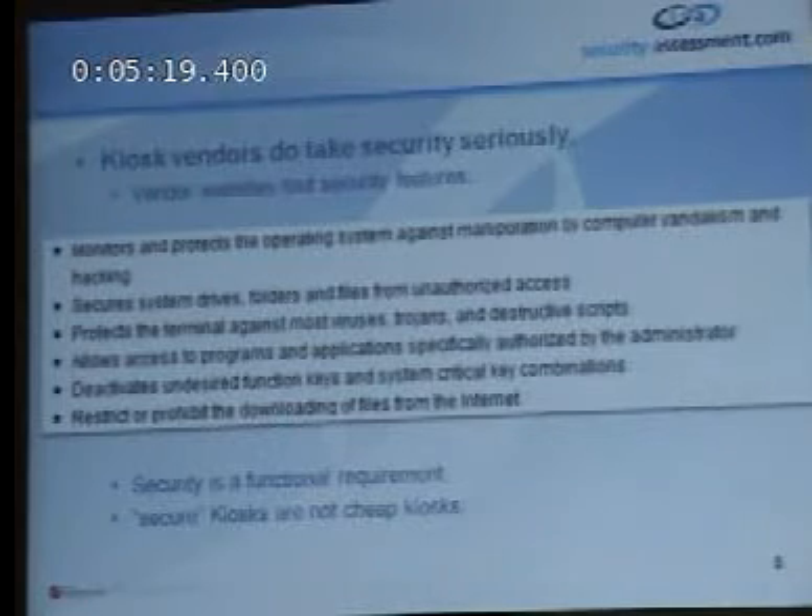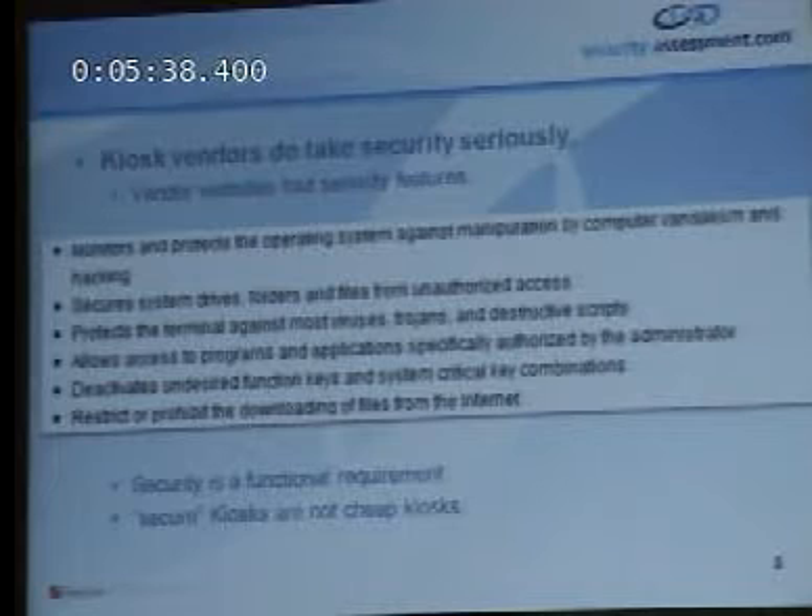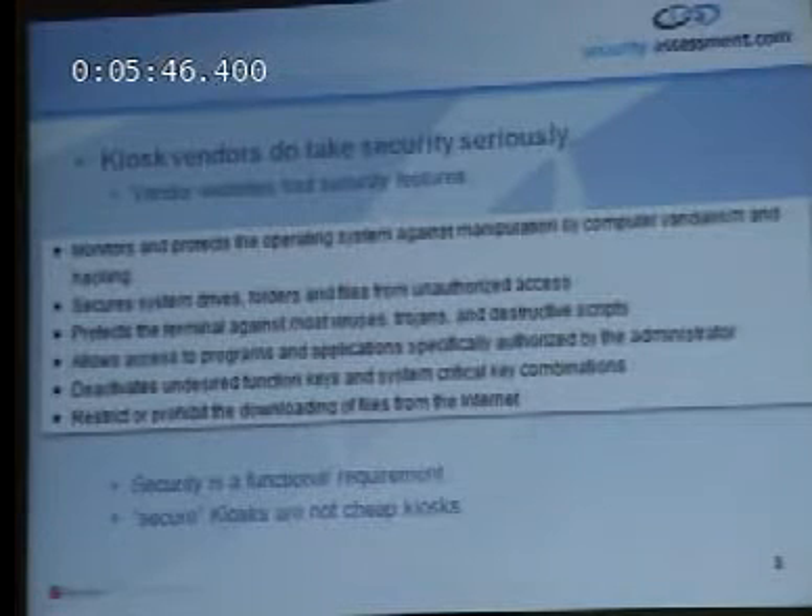Kiosk vendors actually take security really, really seriously. This is a screenshot from one of the kiosk vendors' websites — this is Provisio. They say their kiosk product specifically monitors and protects the operating system against manipulation by computer vandalism and hacking. In other words, they try to stop us from messing with their kiosks. Security is an interesting twist for kiosk products because it's both a functional requirement and a selling point — the most secure kiosks are actually the most expensive kiosks. They use it to say: don't buy our competitor's product, buy ours because it's secure.